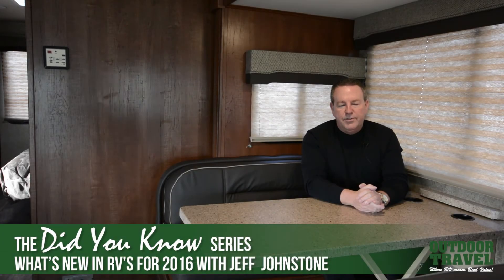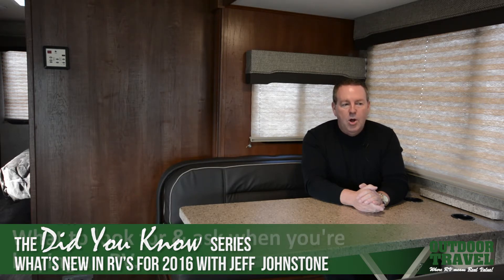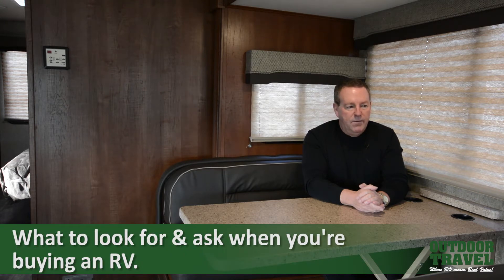Hi everybody, welcome back to another episode of Jeff's What's New in RVs in 2016 and the Did You Know series. Today we're going to do something a little different than our previous episodes. We're going to talk a little bit about what to look for and ask for when buying an RV.